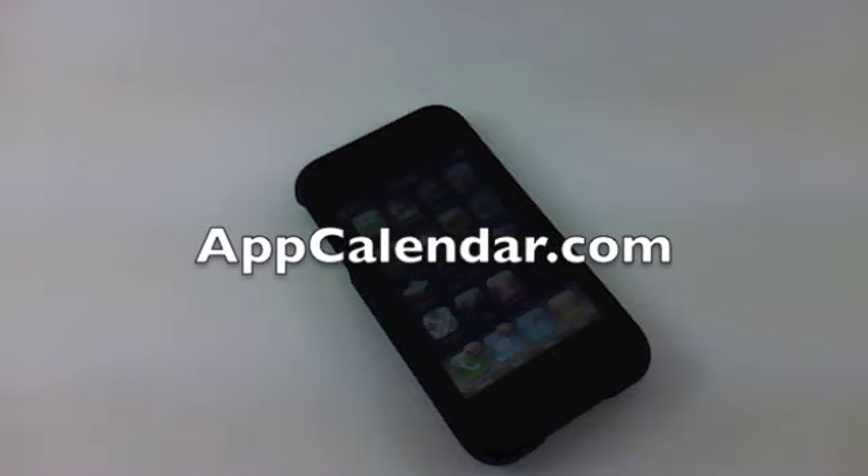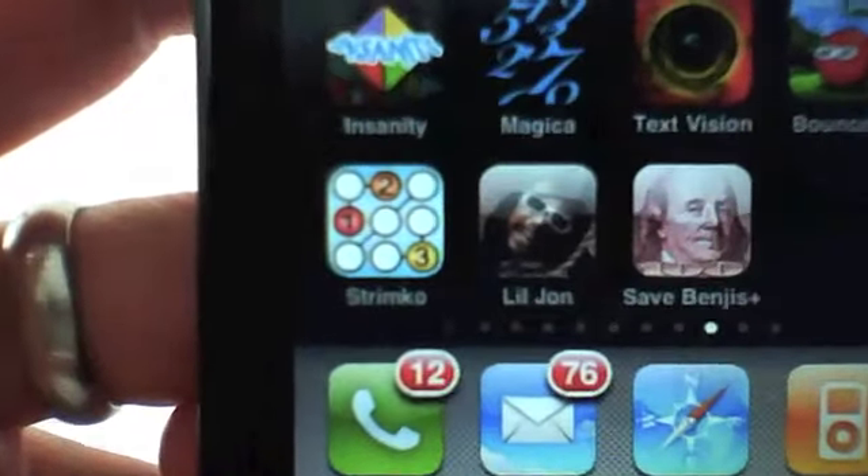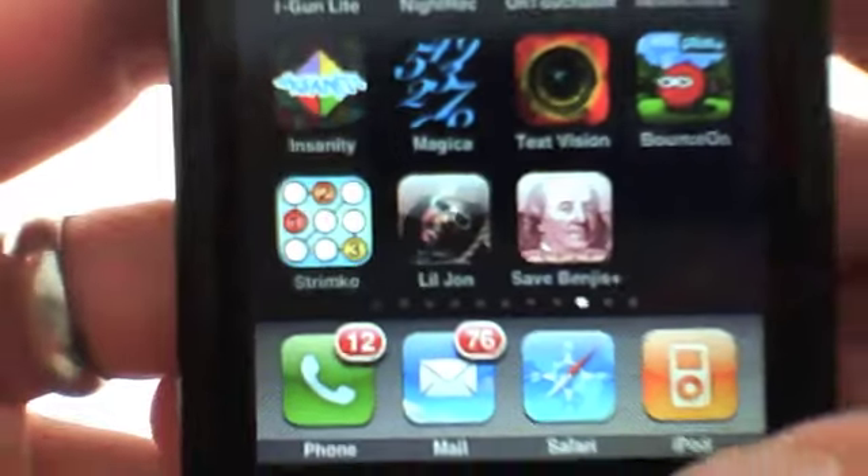What's up guys? This is Ryan with AppCalendar.com, and I've got the January 20th iPhone application review for the AppCalendar. The iPhone app I'm going to review today is an application called Lil Jon: The Official Soundboard.